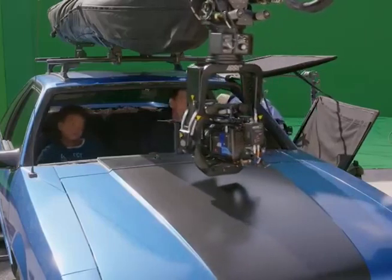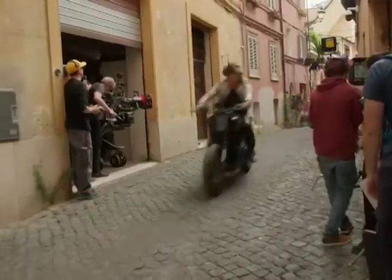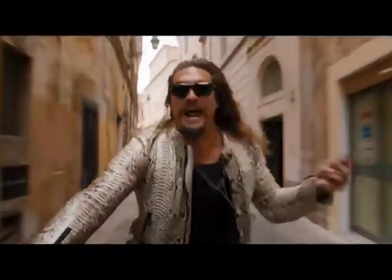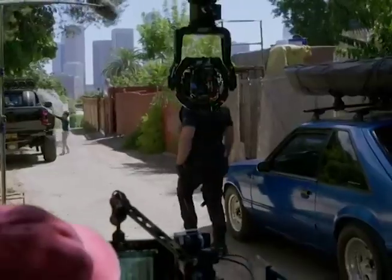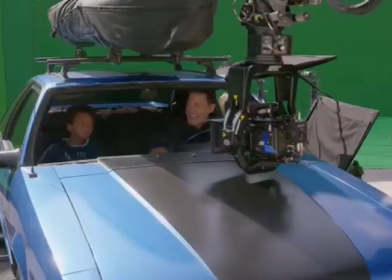While green screens played a role in creating fantastical driving sequences and integrating CGI elements, Fast X remained committed to its signature practical approach. Director Louis Leterrier utilized extensive green screens strategically, ensuring a seamless blend between the real and the virtual.